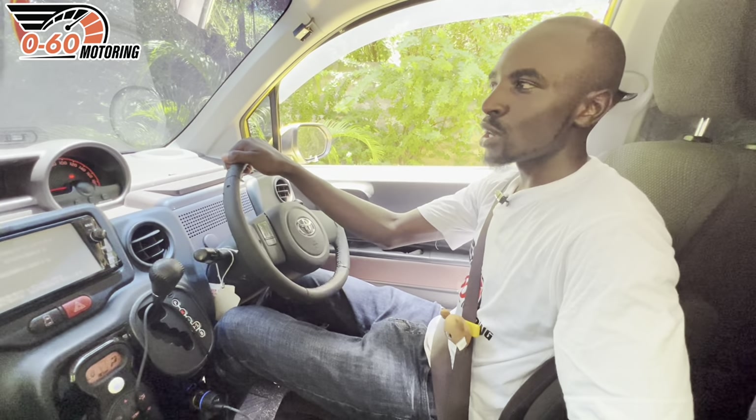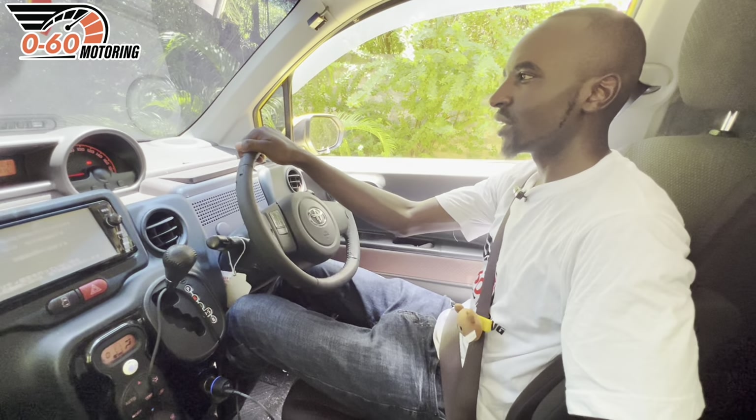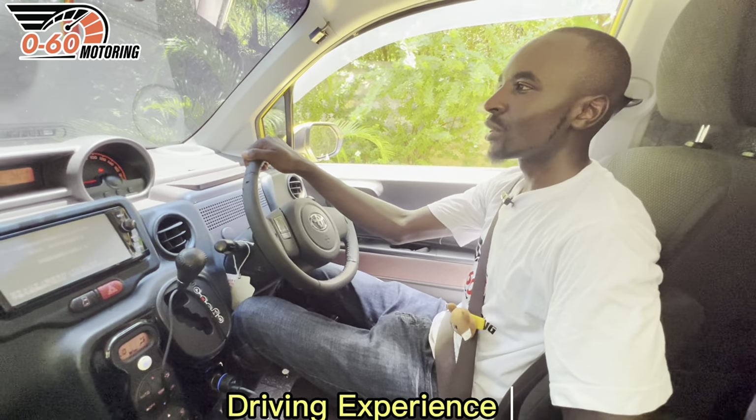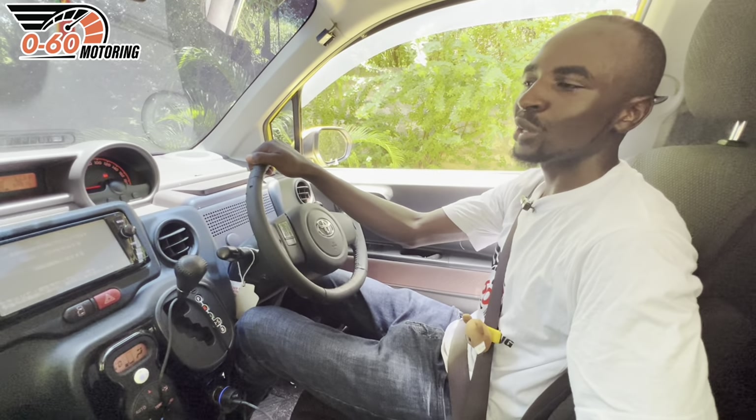So how does the Toyota Porte drive? Someone purchasing a Toyota Porte may not have driving dynamics at the top of their priority list, but a car review can't be complete without covering that element.